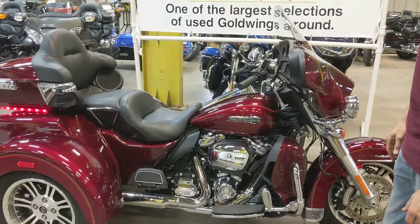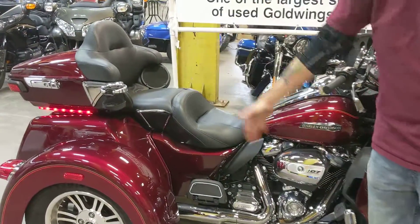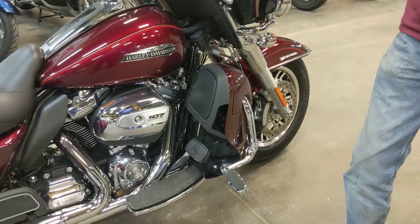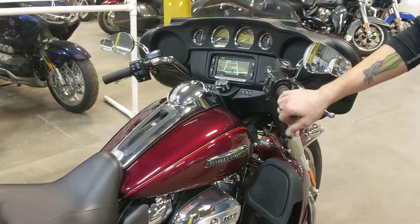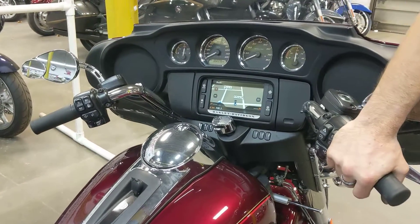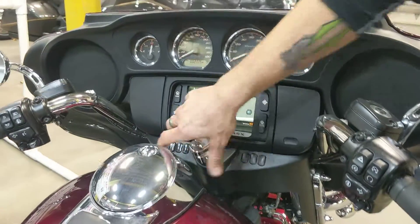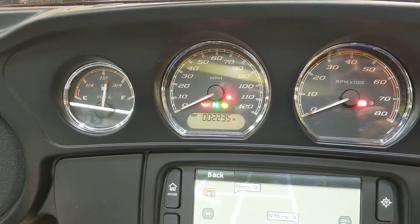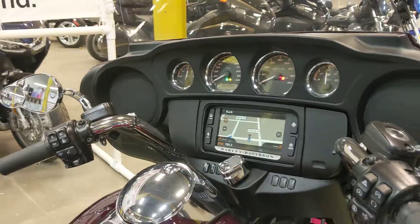It is your basic Tri-Glide — pretty much bone stock. It's got some mirrors added, a cup holder, and the nice highway pegs added so you can stretch out on your ride. It does have the navigation built in, the 6-speed tranny, the reverse, and the cruise control. It's only got 2,235 miles on it. It's a match to our blue one we had the other day, so we can do a his and hers combo.